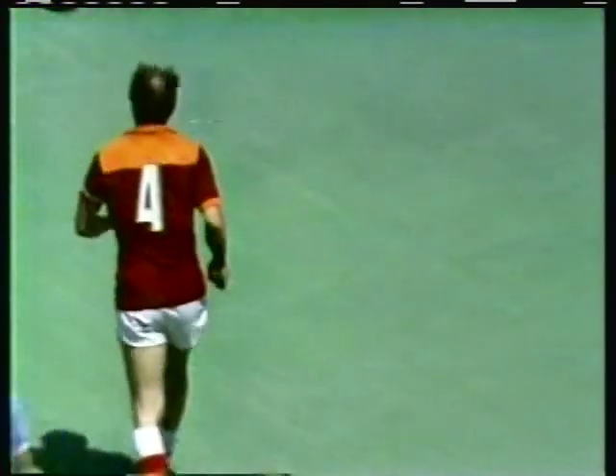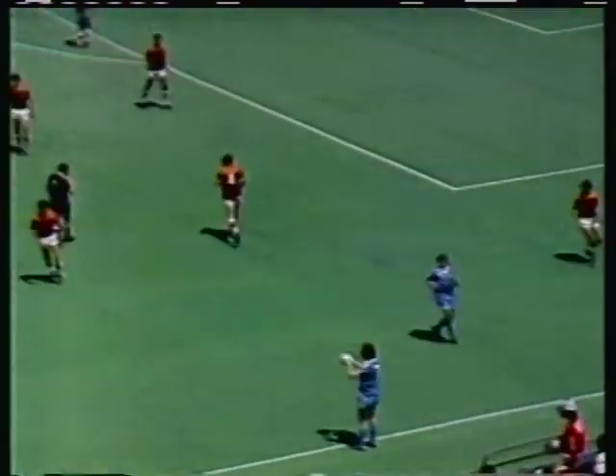We're back to the live action and now it's a 3-1 game, Manchester City on top.